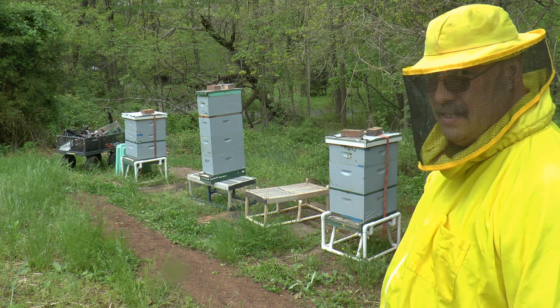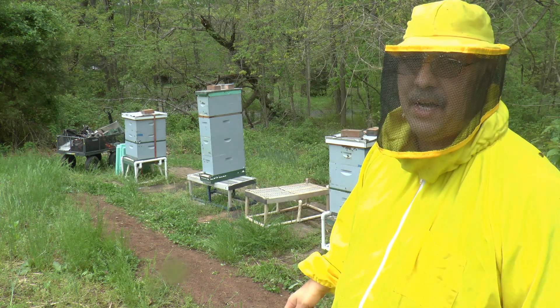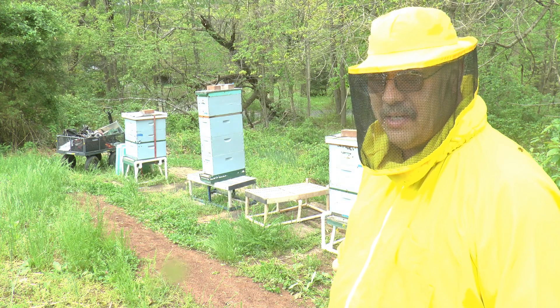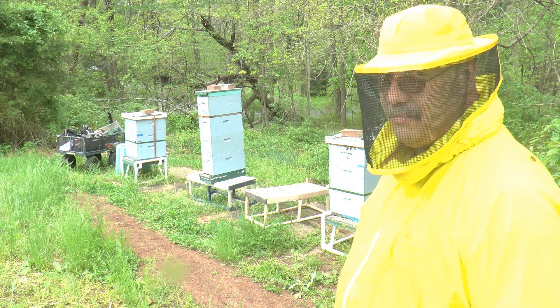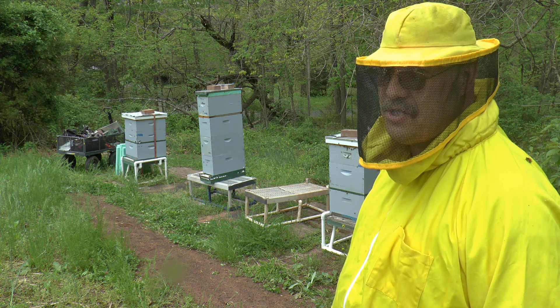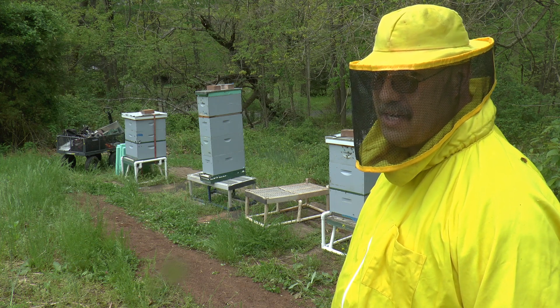This hive on the end was a little feisty. I don't know if it's because the weather is coming or I did something wrong when I opened them up, but they were pretty aggressive. They come from a hive that was super aggressive, so if they continue to show some form of aggression, I'm going to re-queen this hive on the end.